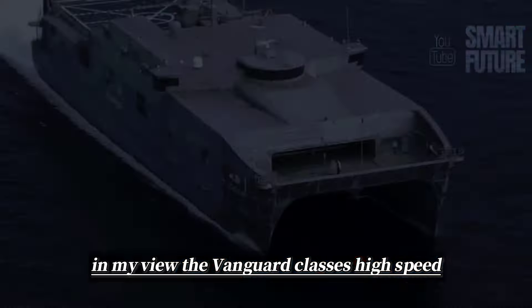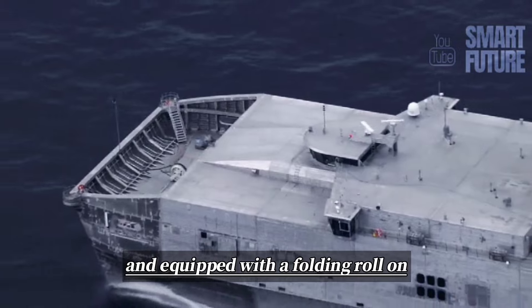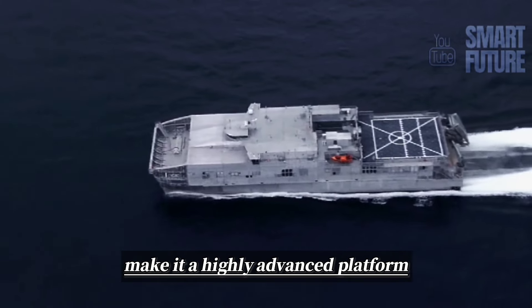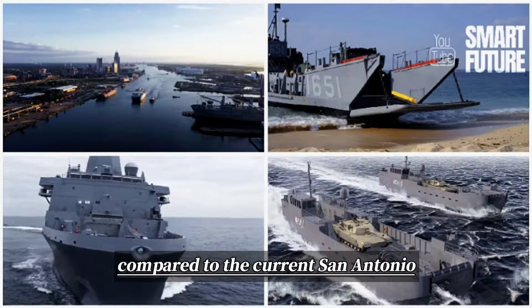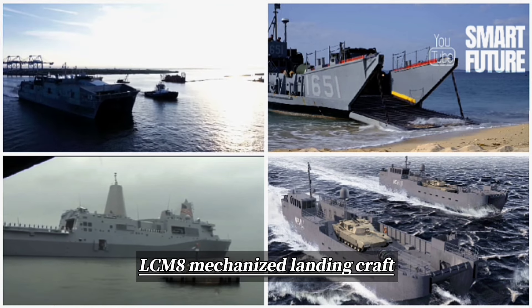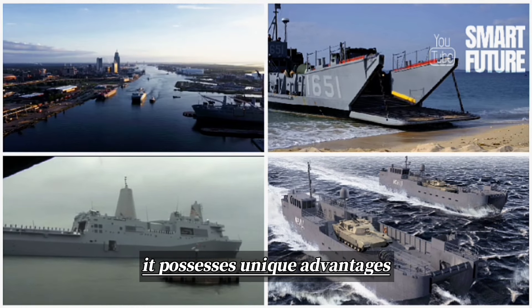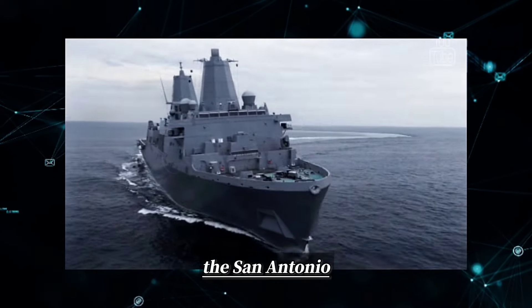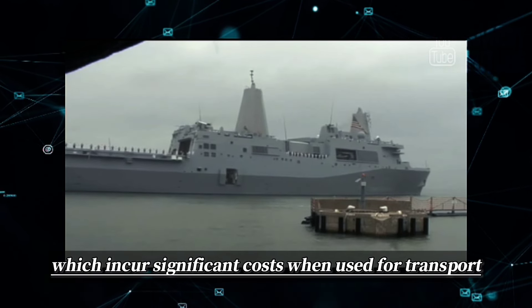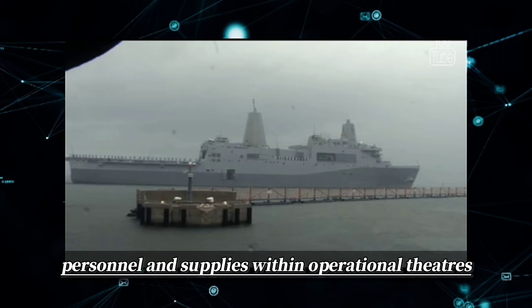In my view, the Vanguard-class's high speed, ability to accommodate helicopter operations, and its folding roll-on/roll-off ramp system and cranes for loading and unloading military supplies and vehicles make it a highly advanced platform. Compared to the current San Antonio-class amphibious dock landing ships, the LCM-8 mechanized landing craft, and the future light mobile support boat of the U.S. military, it possesses unique advantages. The San Antonio-class amphibious dock landing ships are primarily oceanic transport vessels, which incur significant costs when used for transport and delivery of military vehicles, personnel, and supplies within operational theaters.